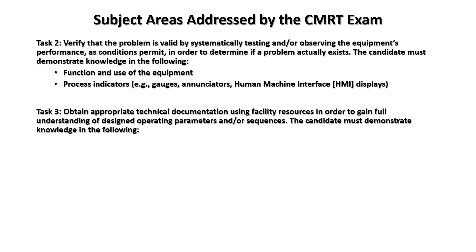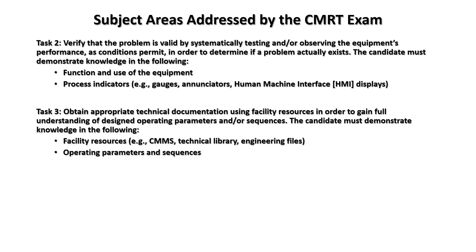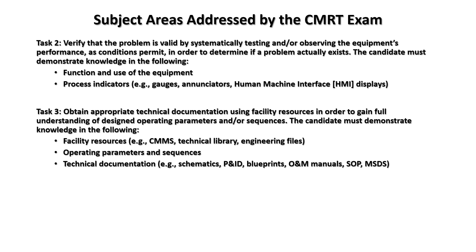Task three: attain appropriate technical documentation using facility resources in order to gain full understanding of design, operating parameters, and/or sequences. Knowledge areas include: facility resources like the CMMS, technical library, or engineering files; operating parameters and sequences; and technical documentation such as schematics, P&IDs, blueprints, O&M manuals, SOPs, and MSDS.